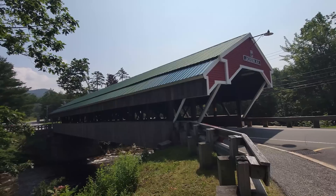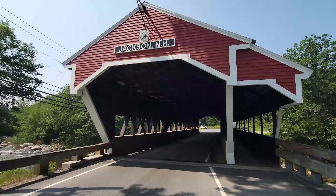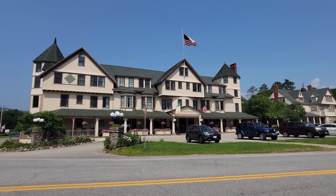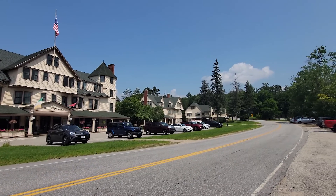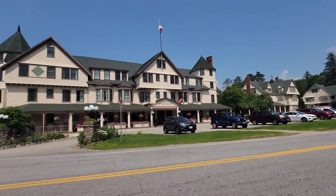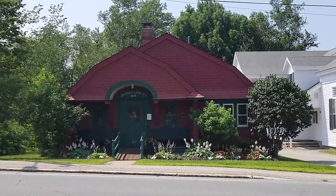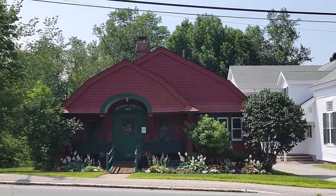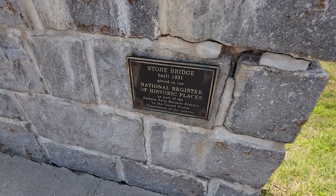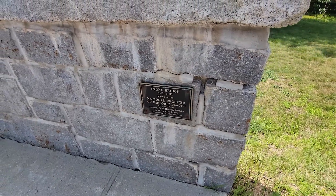This is the town of Jackson — they've got Jackson Falls just up the way and the beautiful White Mountains with Mount Washington, the highest peak. It's New Hampshire's best kept secret. Here is the Wentworth Hotel — very nice Victorian homes you can rent heading up the street. There's the Jackson Community Church, and that is the coolest library — built in 1901, and I love the architecture. The roof kind of looks like something out of a fairy tale. And this stone bridge was built in 1931 and is on the National Register of Historic Places as part of the Jackson Falls Historic District.